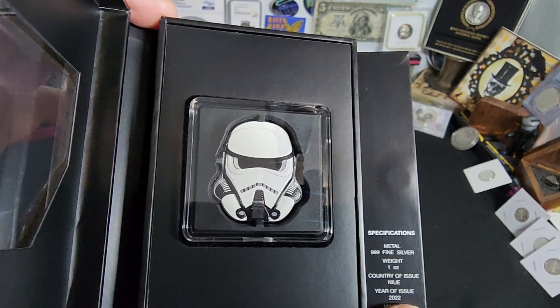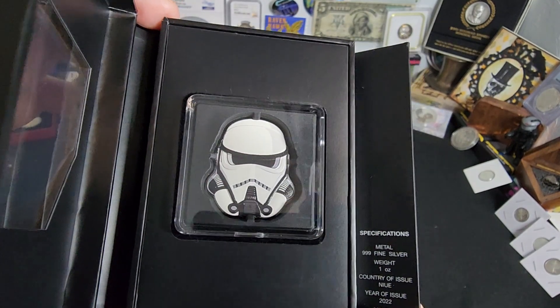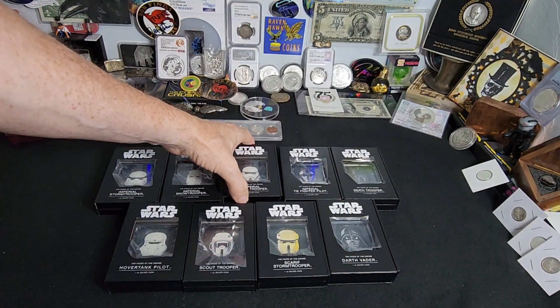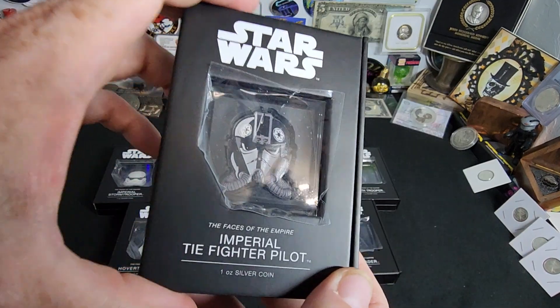This one here is the Imperial Patrol Trooper, and could you imagine the kind of time it took to figure out what to make all these guys look like and have the various variations and whatnot.